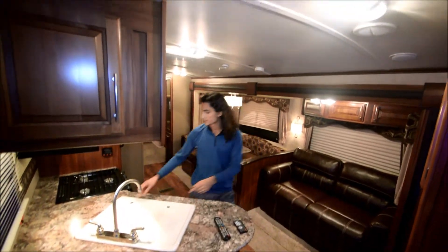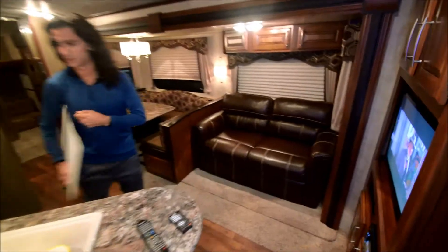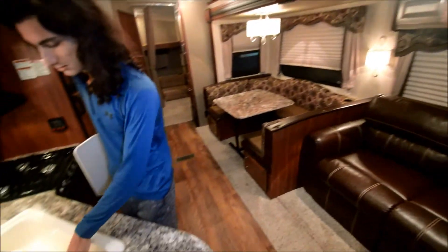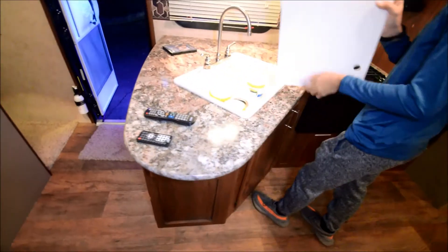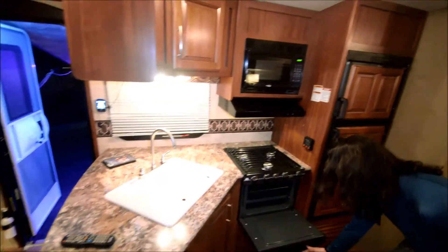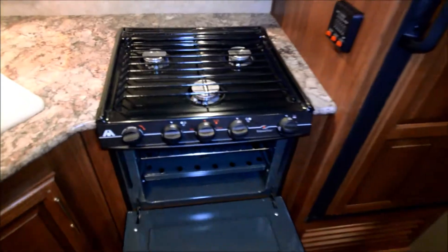Now we're in the kitchen area, and this thing has a huge sink with a nice stainless steel outlet. They have a three-burner gas stove and an oven, and of course a standard microwave up top.